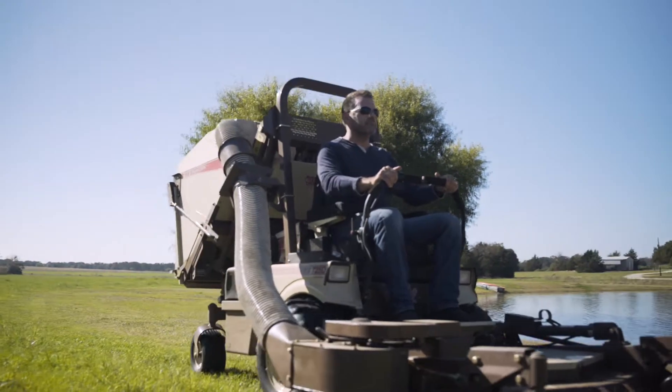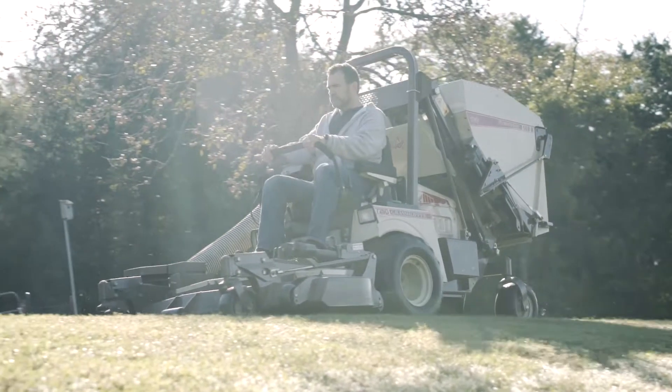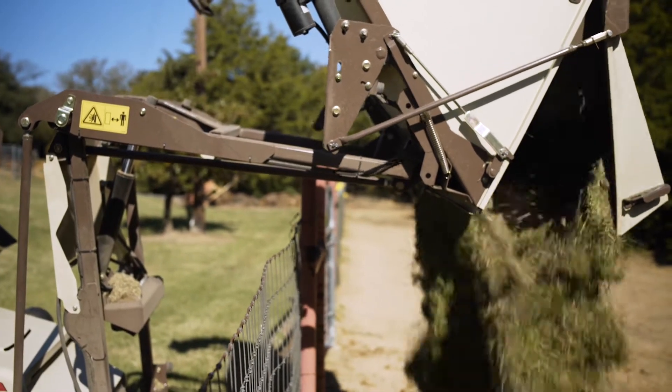When we made the decision to buy a Grasshopper, we wanted a good bagging system — it's the best one on the market by far. What I love about the high-lift system is when I start up the mower, the donkeys start braying because they know they're going to get a fresh-cut snack. I can go anywhere along the fence line, back right up, lift it up, and dump it right on their heads — and they love that.